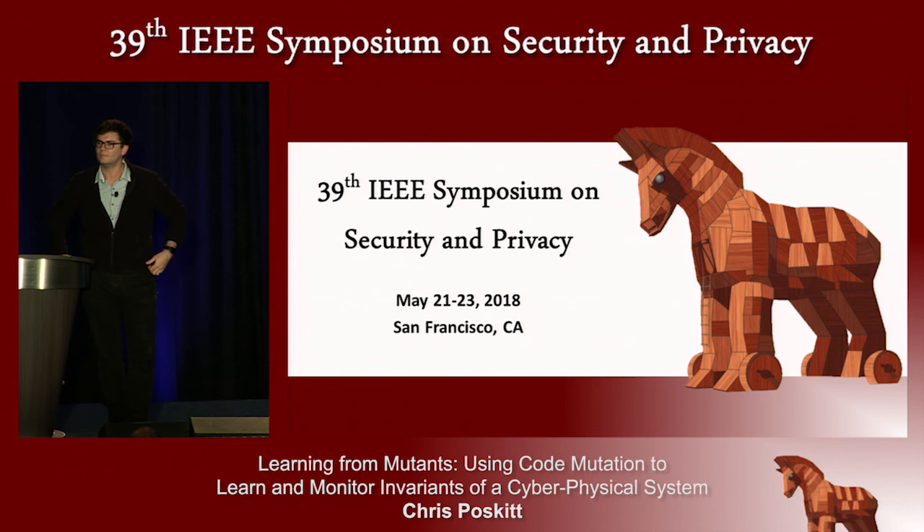There's a theory called system identification that's also used to learn these models by randomly exciting the system and then creating the models. There's actually a paper from CCS two years ago that uses that for the same test bed we're using. It would be interesting to look at those system identification models in more detail.